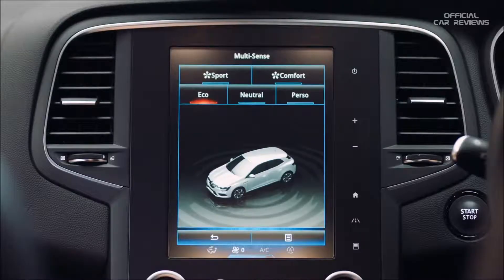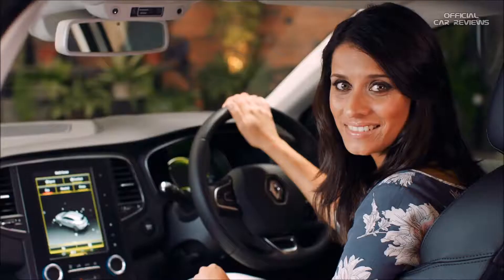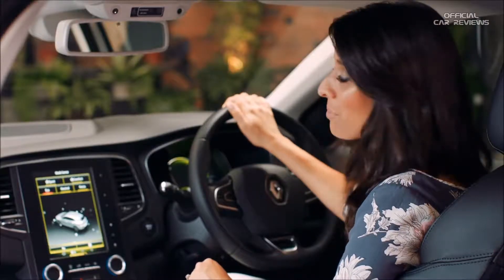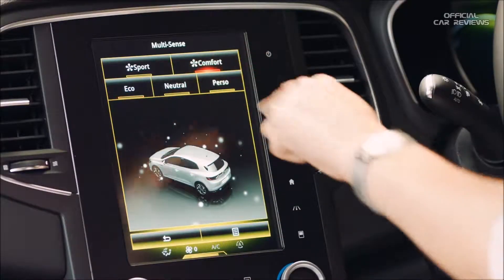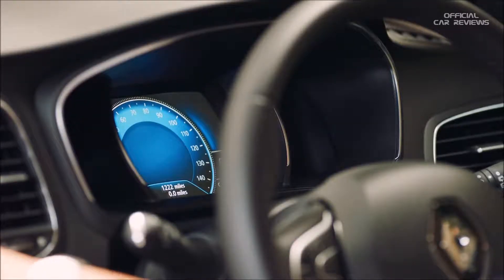You could also select eco mode, which would optimize fuel economy through a more gradual throttle response, climate control power, and reduced steering weight. Each multi-sense mode is represented by its own ambient lighting color in the cabin and on the dashboard, giving the most relevant driving information.